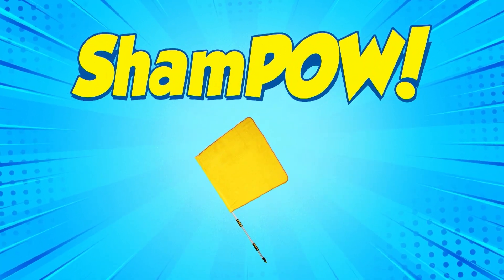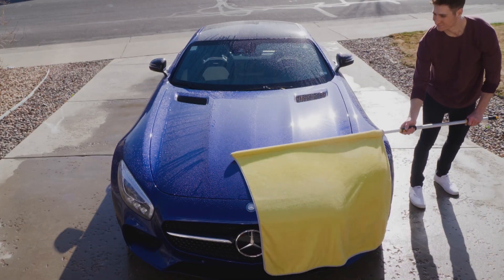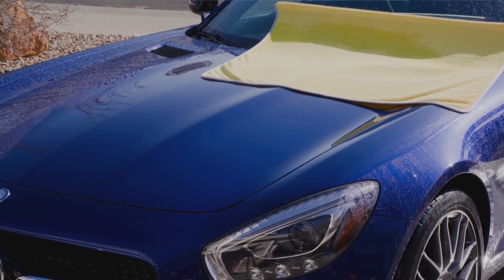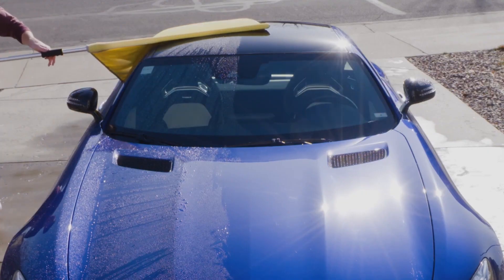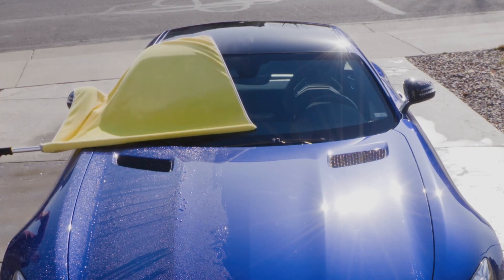Hey, it's Vex with Sham Pow. It's the fastest way to dry your car. It has a special microfiber in the middle and ShamWow on the edges. That combo gives you the pow. There are no more streaks, no more wasted time, no more unhappy life.